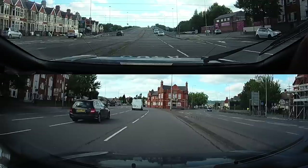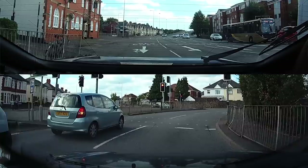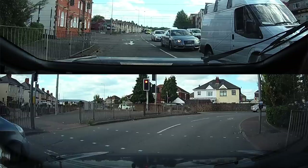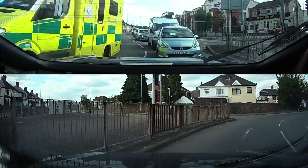This is exactly the same junction that was featured in a previous clip. But this time my camera car goes through this red light to get out of the way. Don't forget you could be prosecuted for doing this. The emergency services don't expect cars to do this, but if you decide to try and help in this way, just make certain there's no risk to anyone.